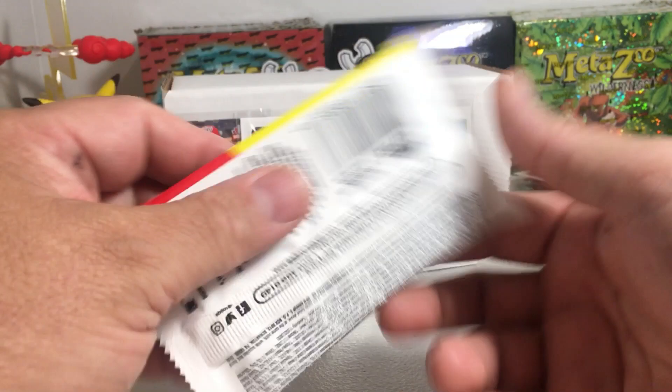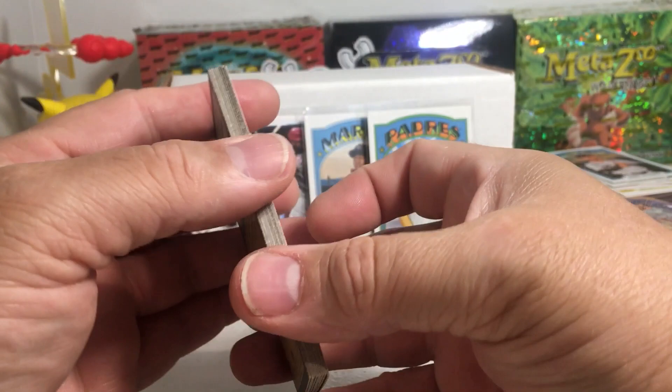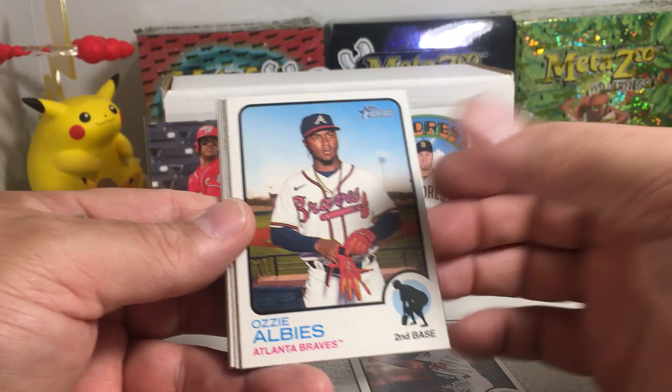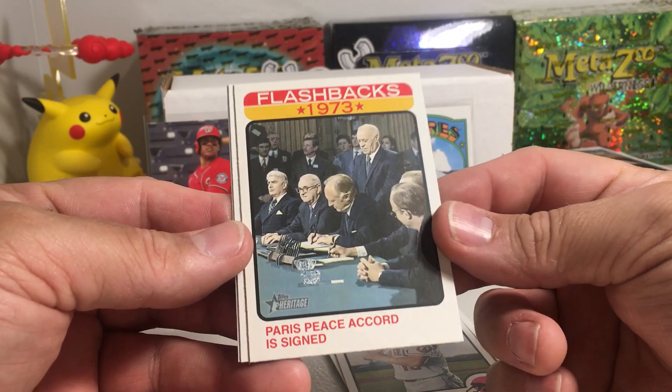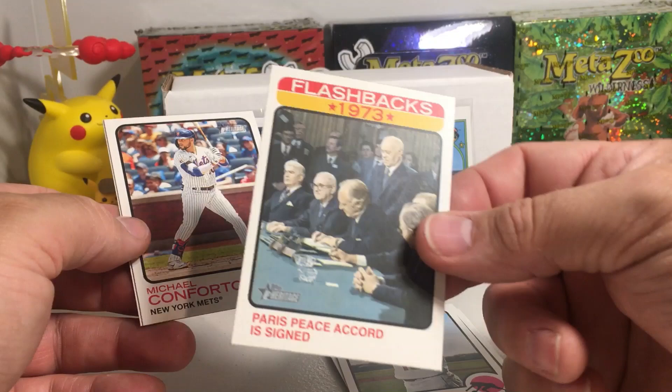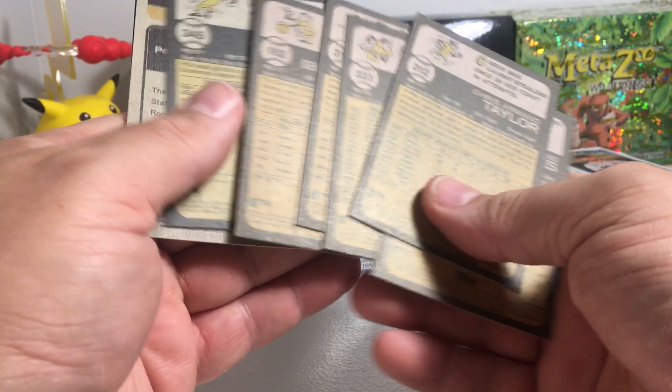Now 2022 Heritage — the search for Wander, right? They actually did hit Wander in this already, but you can always hit a short print Wander. Chris Taylor, Ozzy Albies — man, Ozzy Albies in two packs in a row — John Lester, Jesse Winker, Antonio Senzatella, Phil Gosselin. Oh, these are cool — the Flashbacks Parish Peace Accord sign. I guarantee I never hit those, they're hard to hit. Michael Conforto and Bobby Bradley. Quick check for short prints — none to be found.